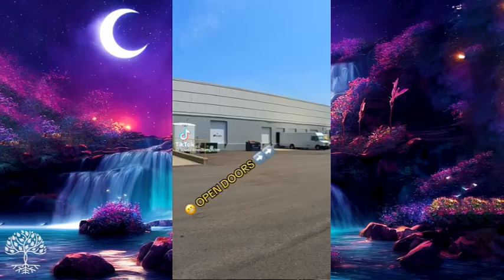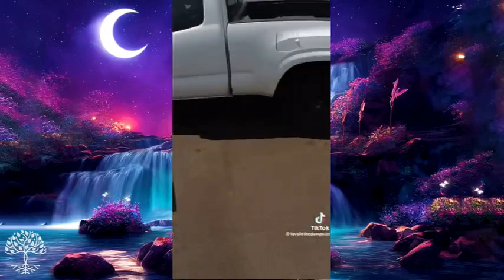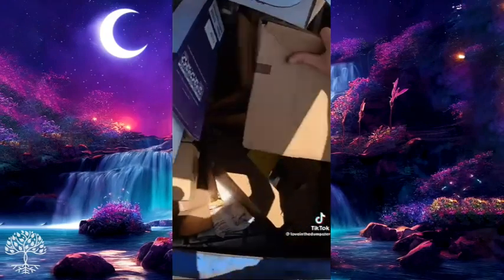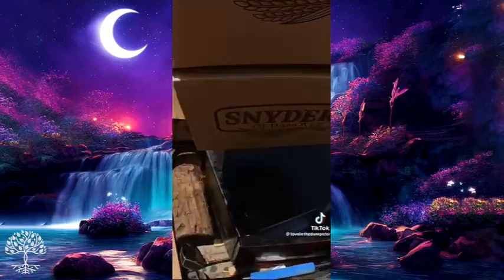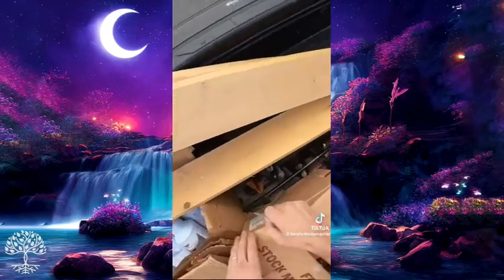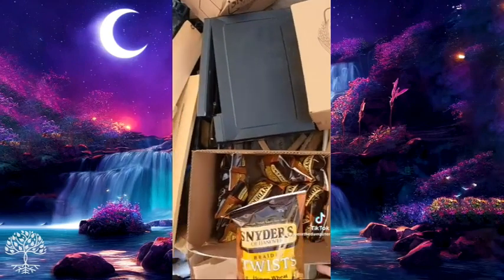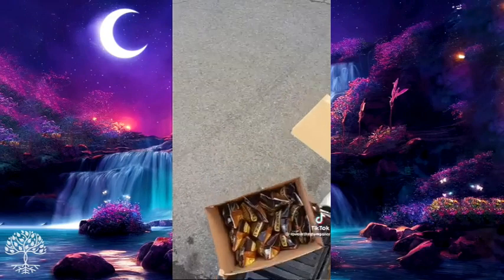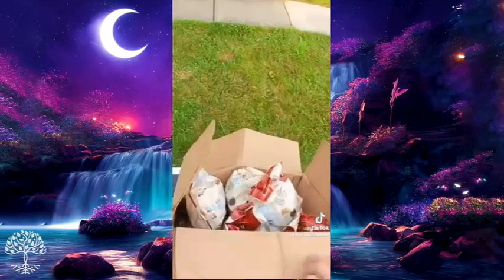That dumpster over there is full of food, so we're going to do a thunder run and make sure it doesn't go to waste. The doors are open because they're loading trucks, so I'm trying to be quick. I'm not worried about whether what I'm doing is wrong — I'm more worried about them locking the dumpster. If someone throws away food that can feed people, they're definitely in the wrong. Let's see what we got — Snyder's, dated July 8th 2023. This is old stock sent back to a food distribution warehouse for disposal, when it could be donated.